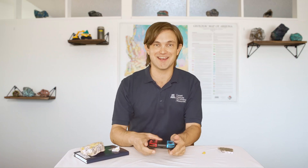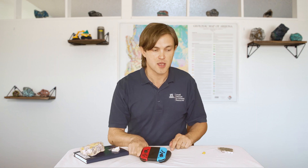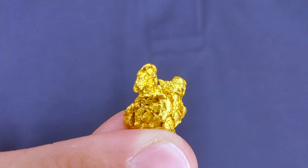Hold on. One more second. Okay, I had to save. Did you ever wonder how electronics like this game controller can keep working for years? The answer is... Gold!